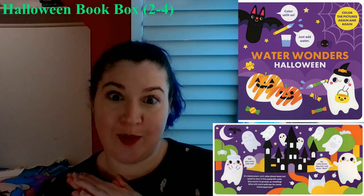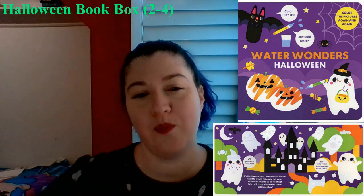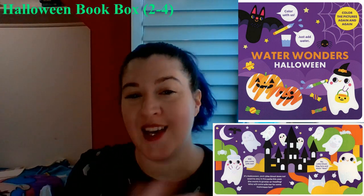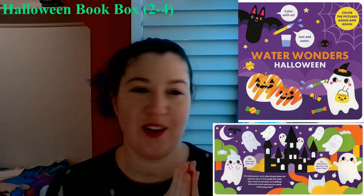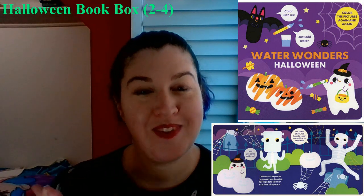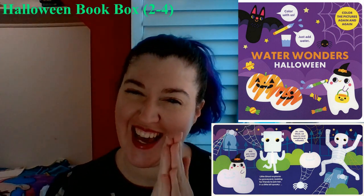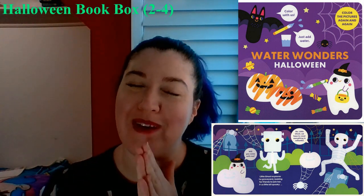I do recommend keeping paper towels close by, because I found out that if the page gets soaking wet — as some little kids tend to do, mine included — and then they close it and don't tell you that they've played with it, and then they put it up, and you go to open it, sometimes the pages have dried together and they get a little ripped when you open it back up.